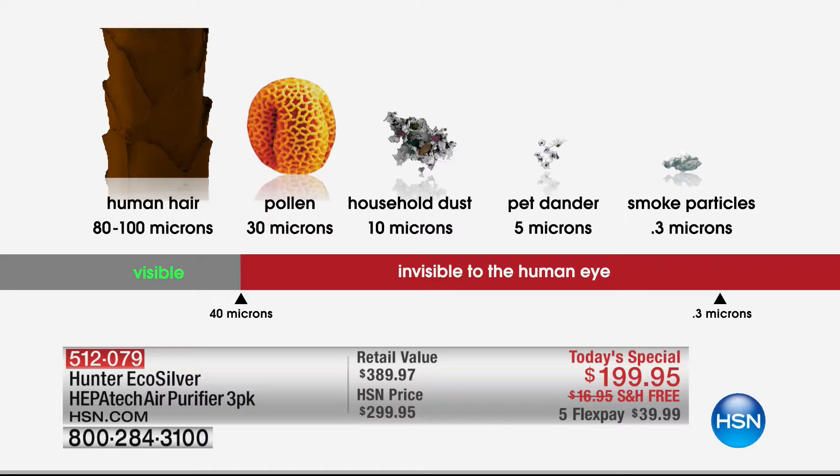You can see the kind of stuff we're getting right here. The big brown block on the left-hand side is the size of a human hair. We've got pollen, household dust, pet dander, mold spores, all the way down to secondhand smoke — which is the smallest and most difficult particle to remove from the air — and we're capturing 99.97% of them.